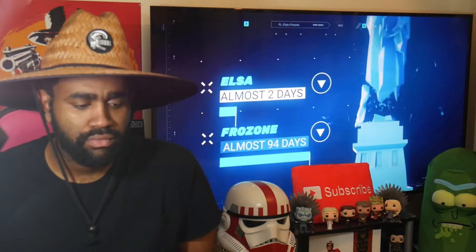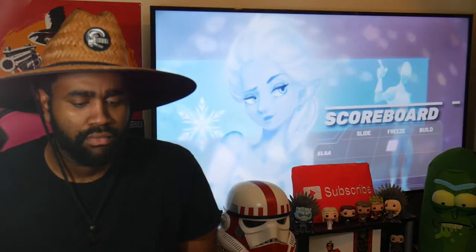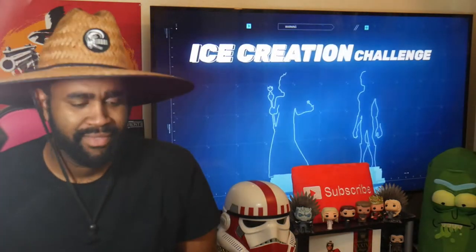Elsa crushes Frozone in this challenge, finishing in two days to his 94, giving her point number two. Now we have to build a giant ice sculpture of themselves.